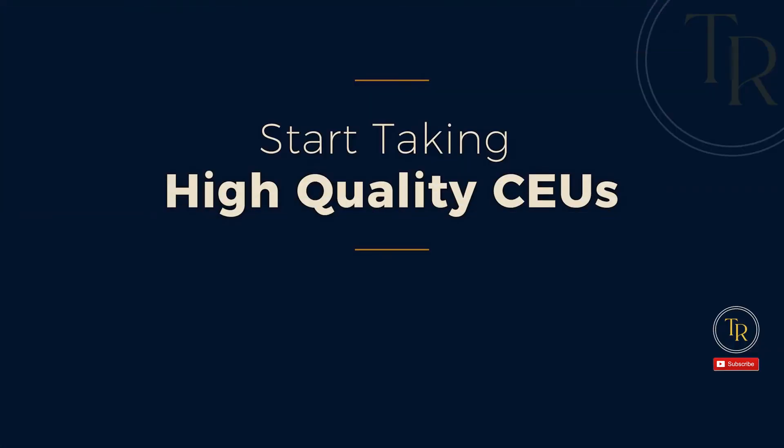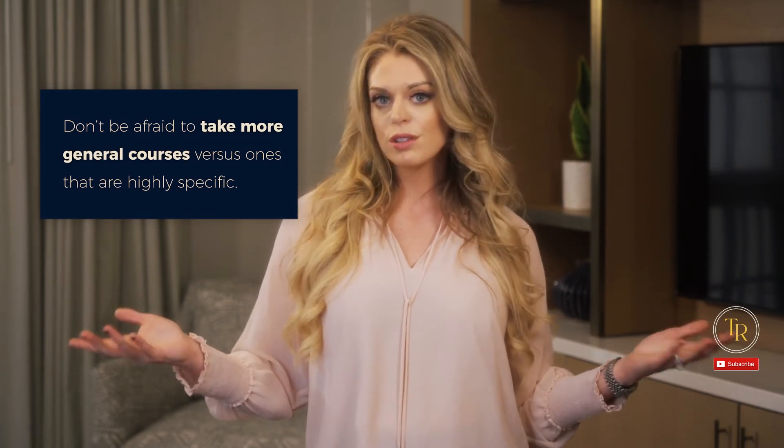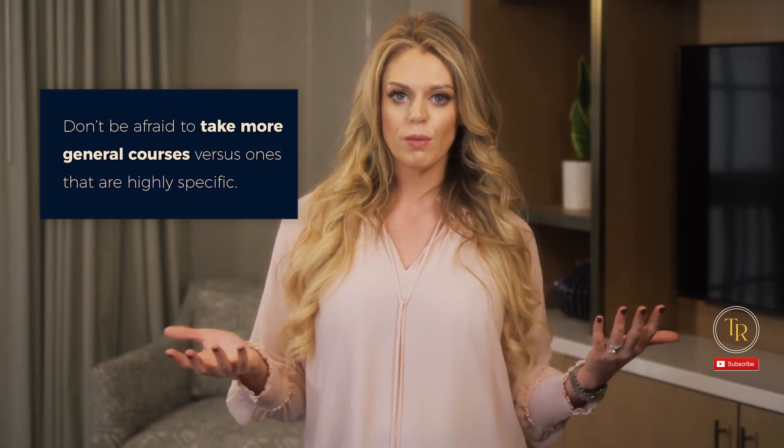For point number three: start taking high-quality CEUs. Not all CEUs are created equal — you can spend a lot of time on a CEU that doesn't offer a lot of quality. How do you figure out what to take and from whom? Start by asking in groups like the SIGs — the ASHA special interest groups — or in social media outlets. Crowdsourcing information about which CEU is the best is great utilization of social media. Don't be afraid to take more general courses versus highly specific ones; they all serve a purpose depending on how you want to narrow your focus. Ask SLPs whose skills you admire where they got their training.